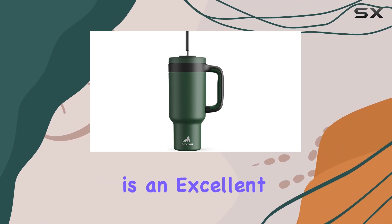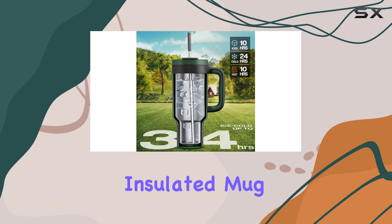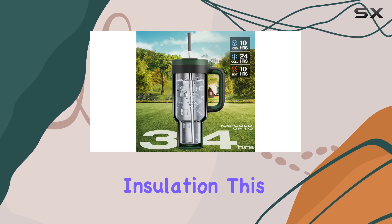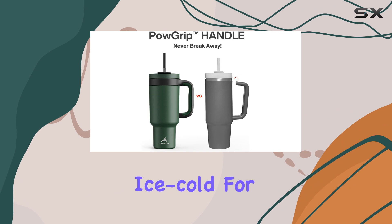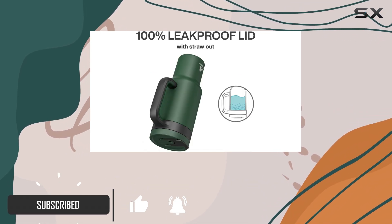The Paukin 40-ounce tumbler is an excellent choice for those seeking a durable and long-lasting insulated mug. With its double-walled insulation, this tumbler keeps your drinks ice cold for an impressive 34 hours, ensuring you stay hydrated throughout the day.